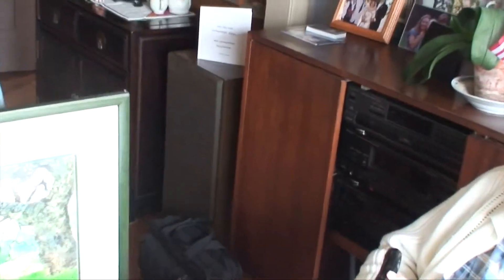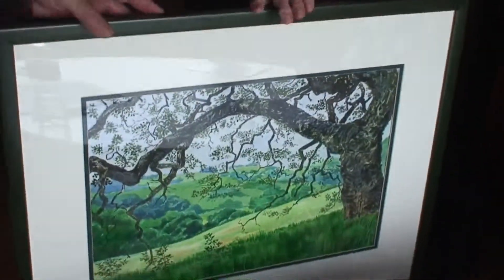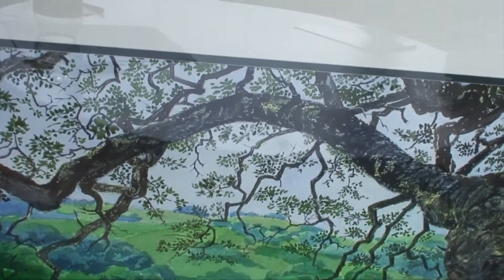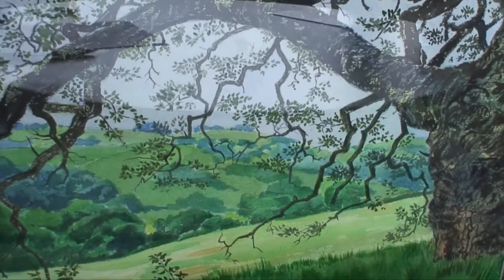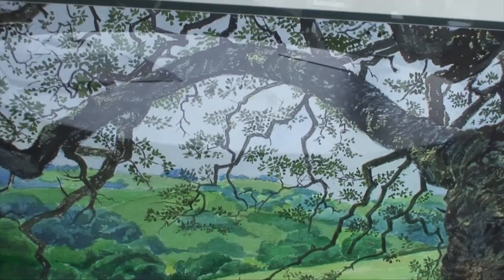I want to talk a little bit about your house, Don, and talk about some of your artwork. This is one of Don's pieces. It's watercolor. Where was this piece, Don? I can't remember. It looks local. It's a big oak tree.